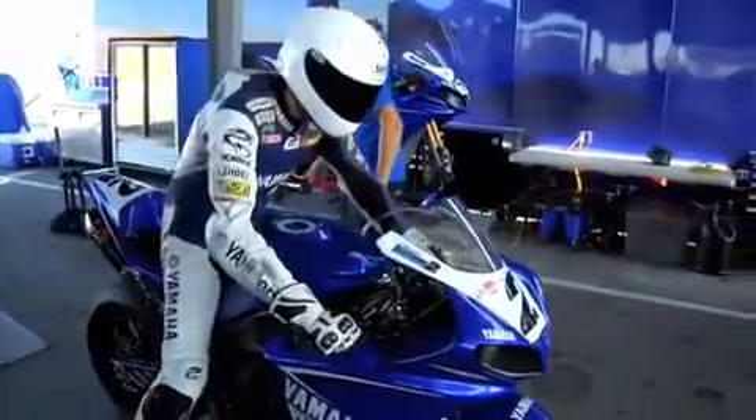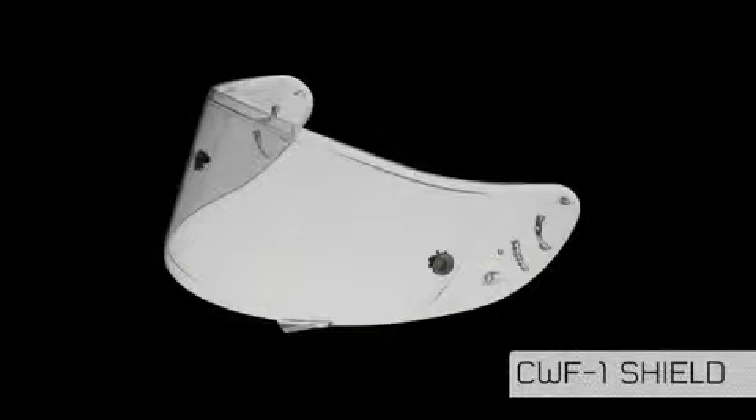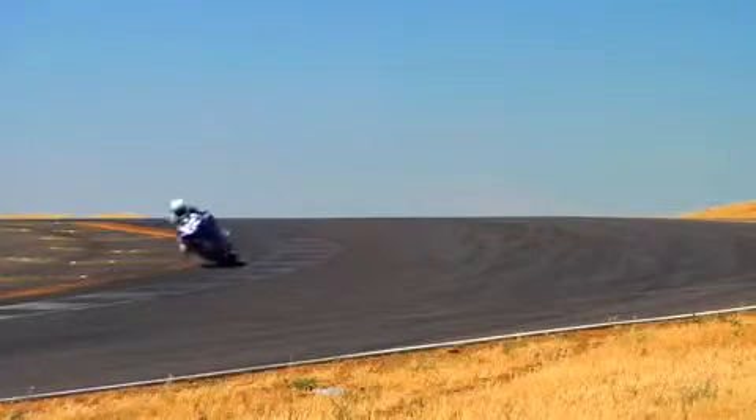Designed with ease of use in mind, Shoei's CW-F1 racing shield provides a flat surface to accommodate racing tear-offs. The CW-F1's tear-off buttons allow tear-off tension to be adjusted without tools, making it much easier to install tear-offs.